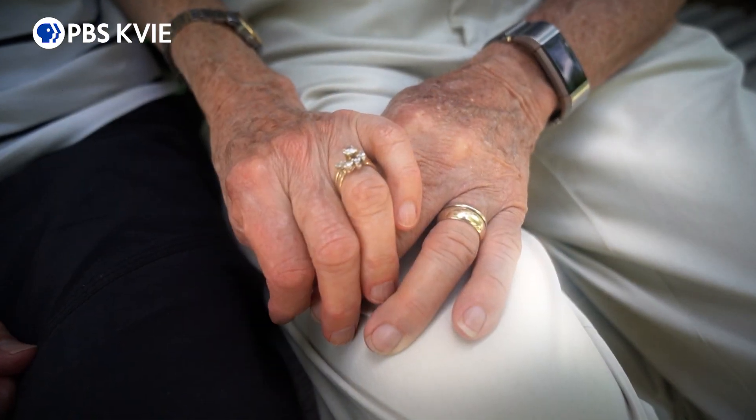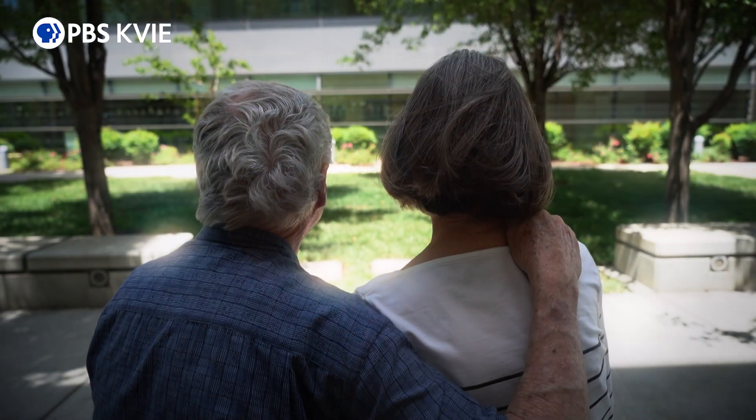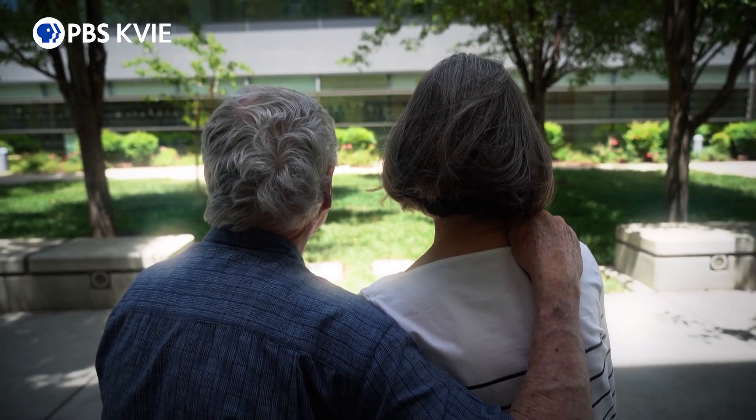Ann and Alan Gaines of Nevada City, like many other seniors, had hoped to retire and enjoy life to the fullest in their golden years. But their world turned upside down when Alan was diagnosed with non-Hodgkin's lymphoma at age 77.